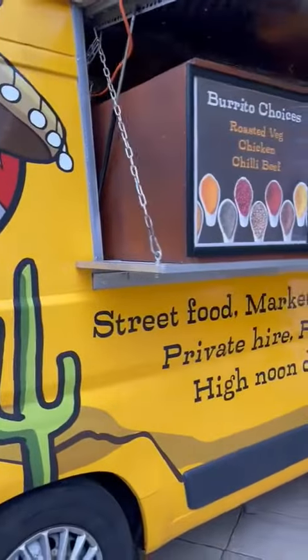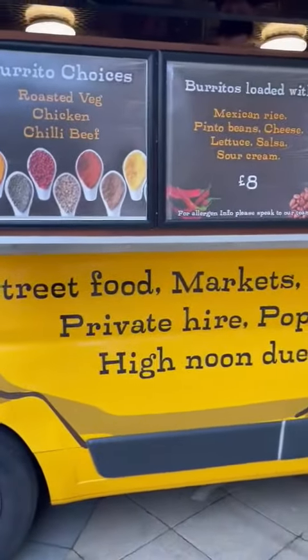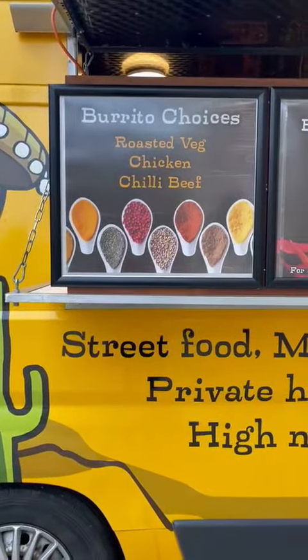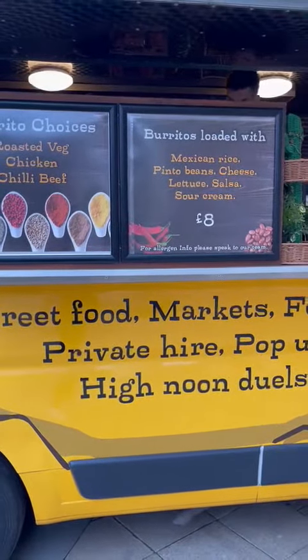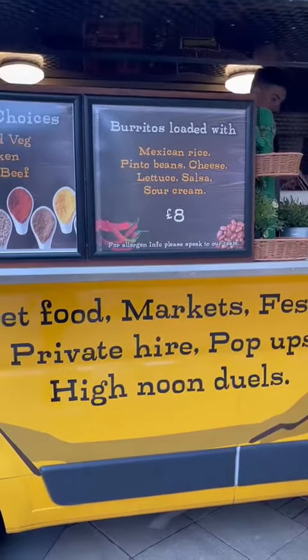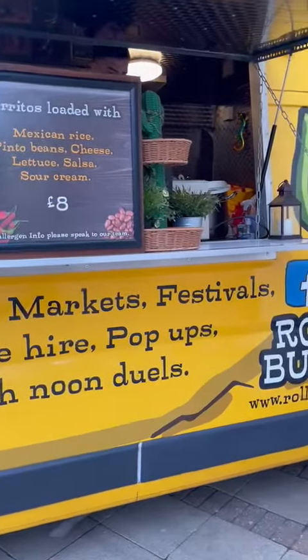I've never tried burritos here yet, but I bet my kids will really like this. They've got roasted chicken, chili beef, Mexican rice, cheese, salsa — and you can just spice it up.